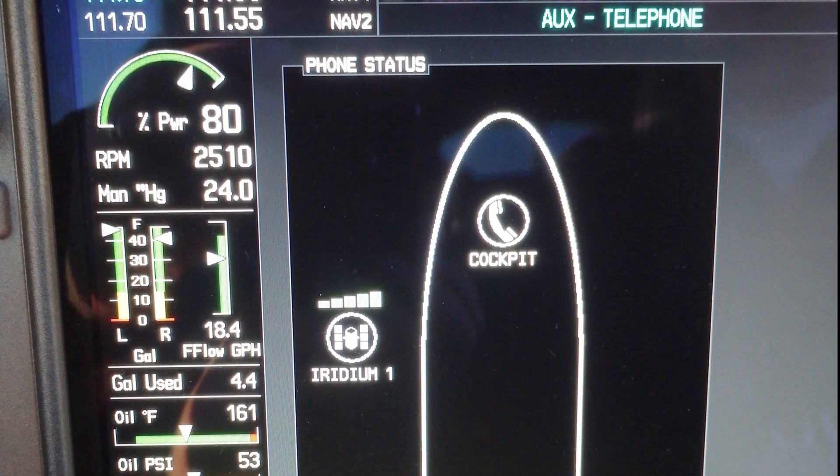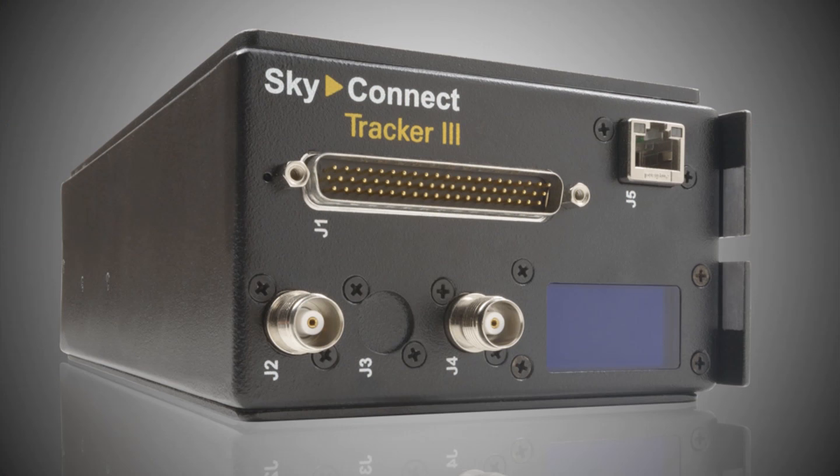It uses ACAS — that's the Adverse Condition Alerting System — to send short text messages to the cockpit. You'll need to have an Iridium-equipped modem in the cockpit, either portable or panel mount, to receive the text messages.